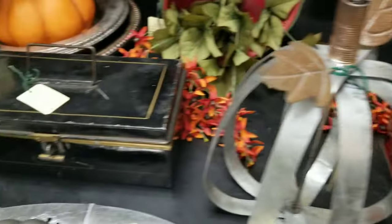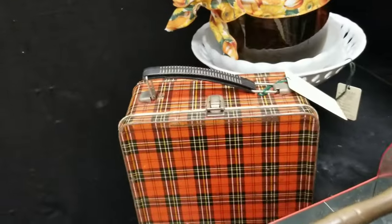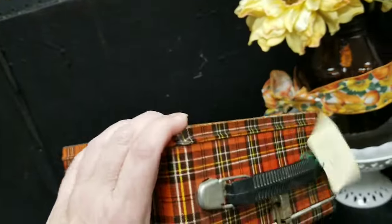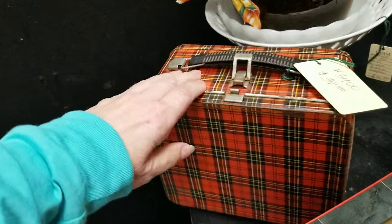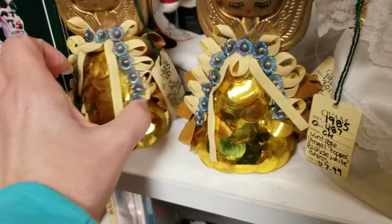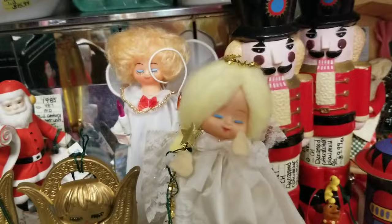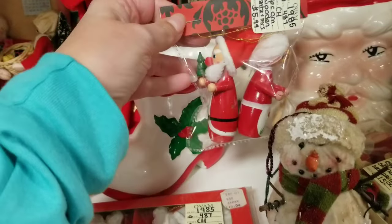I like that black tin too. They have a plaid lunchbox — they want $40 for theirs. $9.99, those are cute. I've got some fun angels. Those are $6.